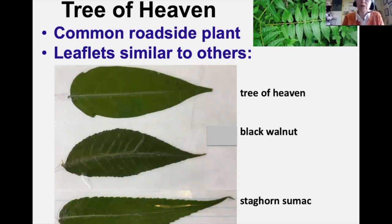Knowing what Tree of Heaven looks like is helpful. It has a compound leaf, is very common along roadsides, and is considered a junk tree. The leaflets are similar to black walnut and staghorn sumac. Individual leaflets tend to have a smooth margin without teeth and usually have a small lobe near the base.